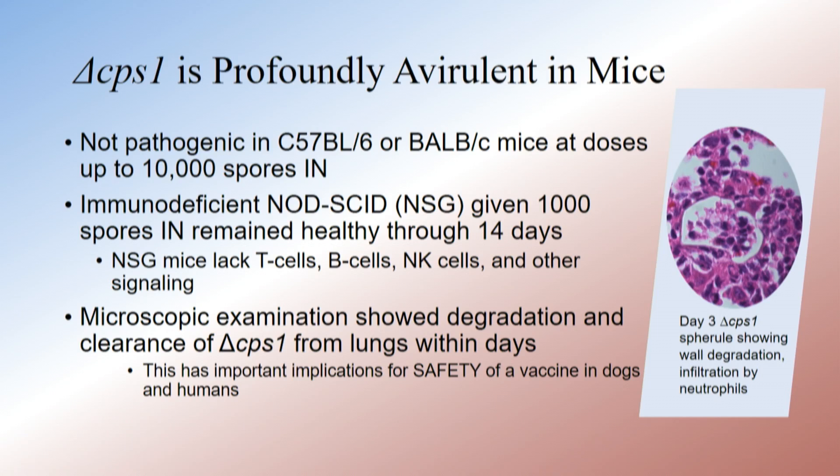We didn't do these mice long term, but we gave them 1,000 spores — which is about 50 times the lethal dose — and monitored them for 14 days. They remained clinically normal. I expected them to die, but they looked great.